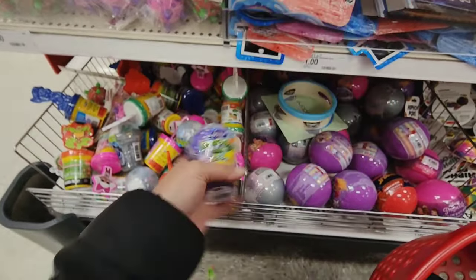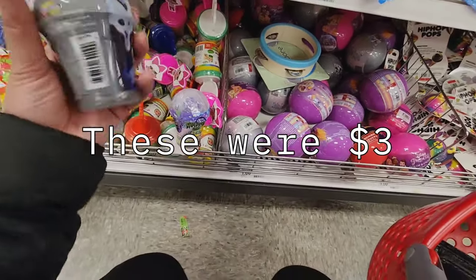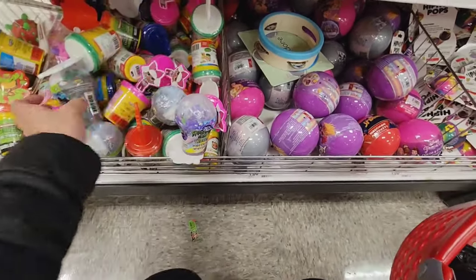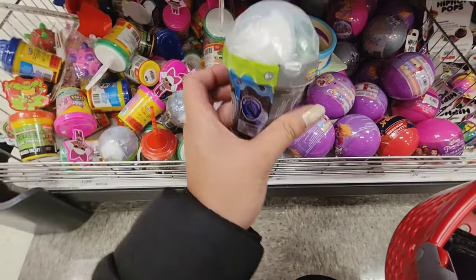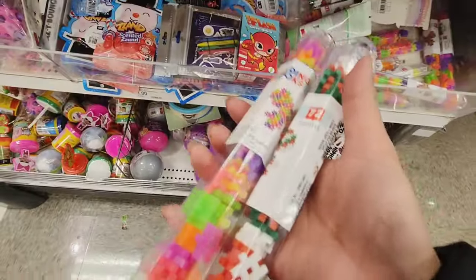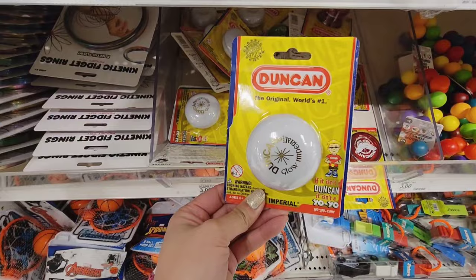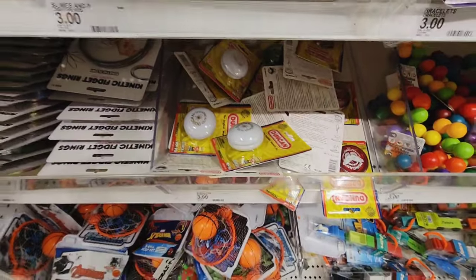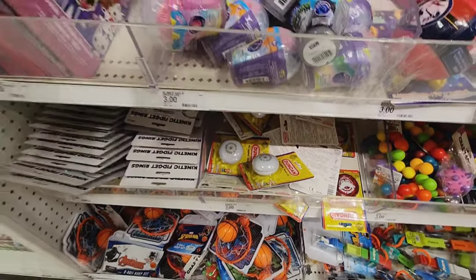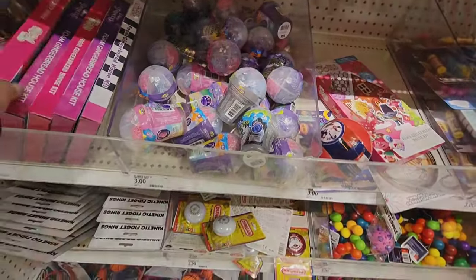This slime — unicorn slime. I think these are only a dollar. My girls love these for some reason, they just like to play with these, so I think I'm gonna grab a couple. My kids also like playing with yoyos too, for stocking stuffers. Gingerbread house kit — they're so adorable.